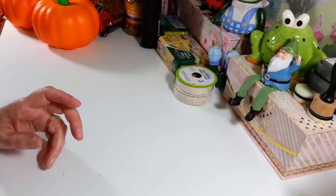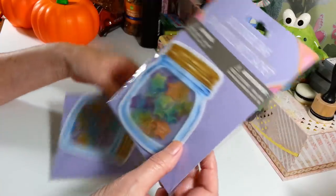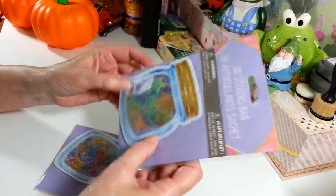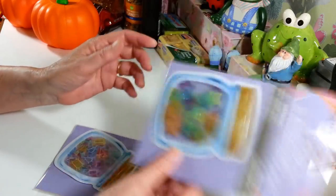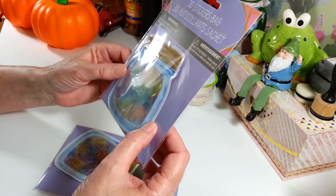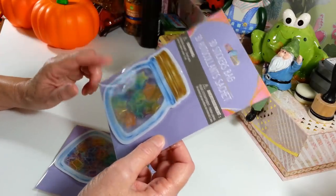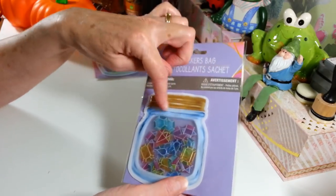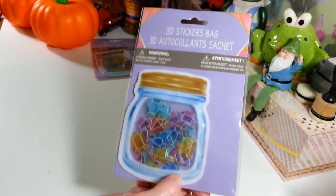And then I saw these little 3D sticker bags — they're really cute. I thought these would be nice to put on a card or a gift. It has like a little shaker pocket in there with little stars, and it says things like 'chill out, cool' with all kinds of little sayings on the stars. I thought that was really cute. And then this other one has all kinds of different shaped little gemstones in what looks like a little jar — pretty cool.